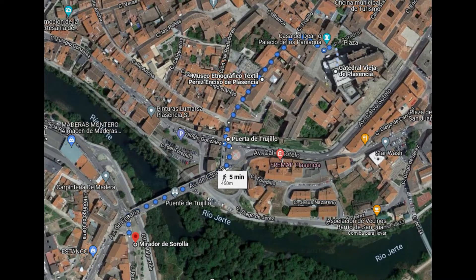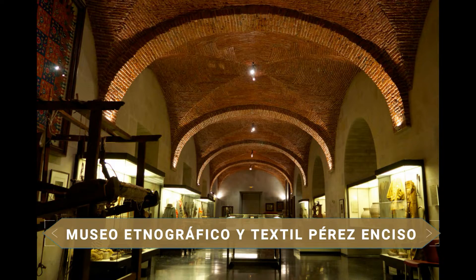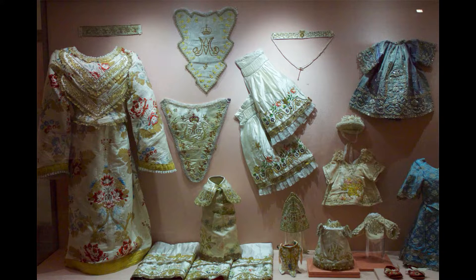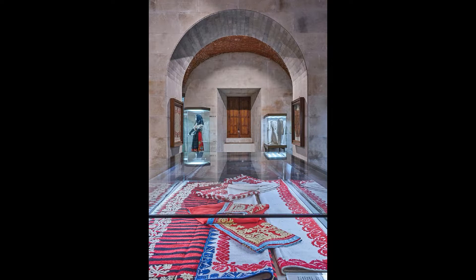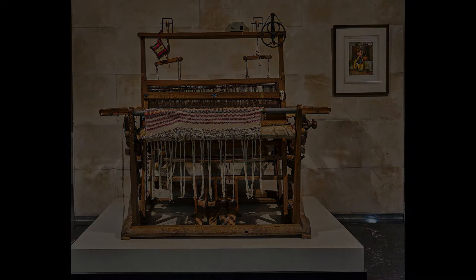Uno de los museos más interesantes de Plasencia es el Museo Etnográfico y Textil Pérez Enciso. Ocupa lo que fue una ampliación del antiguo Hospital de Santa María. El museo exhibe colecciones de objetos típicos de las costumbres de épocas pasadas, así como trabajos en lino y lana y trajes típicos cacereños, casi todo ello procedente de la colección privada del placentino Pedro Pérez Enciso.